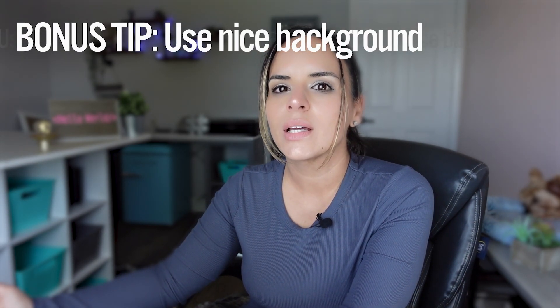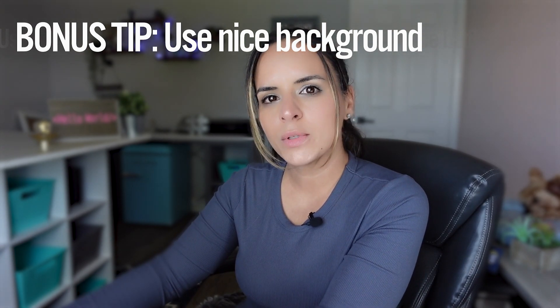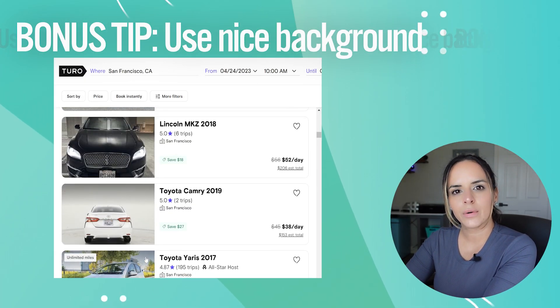Those are the Turo tips. Some tips I can add: try to have a nice background — maybe a beach, a park, or a nice hotel or community entrance. If you want ideas, open Turo and take a look at some of the other pictures that catch your attention.